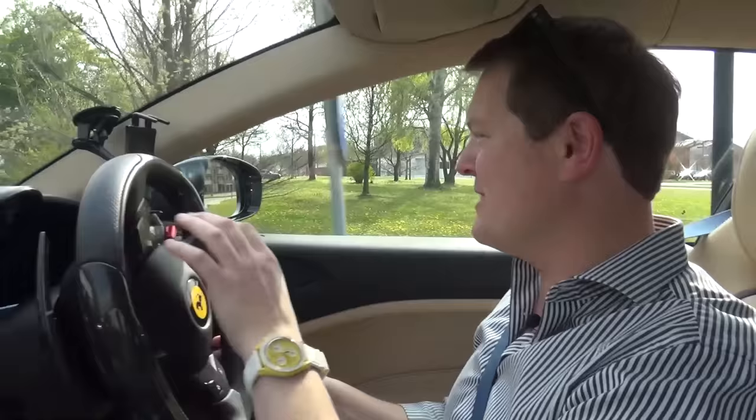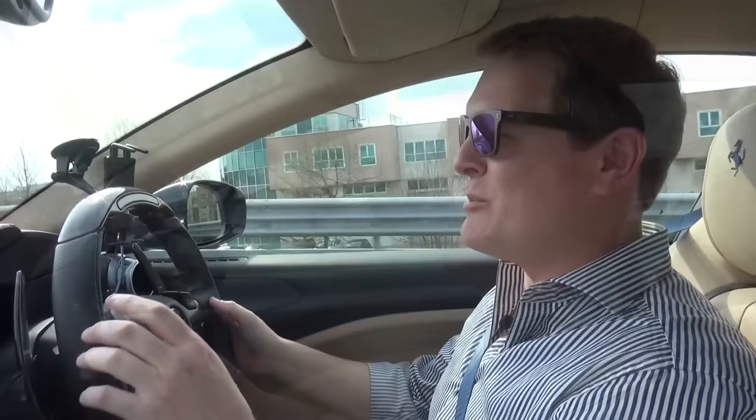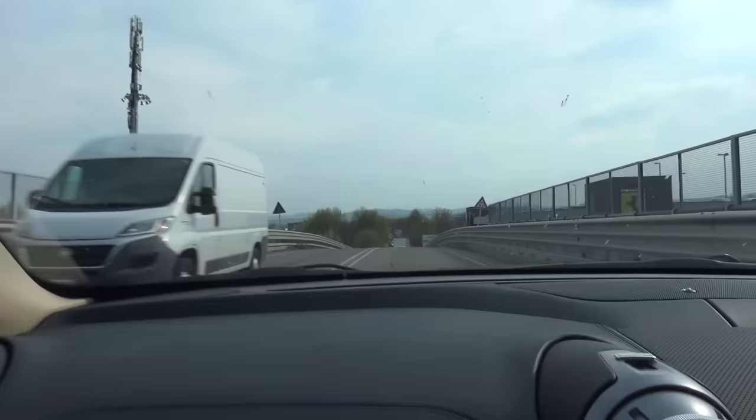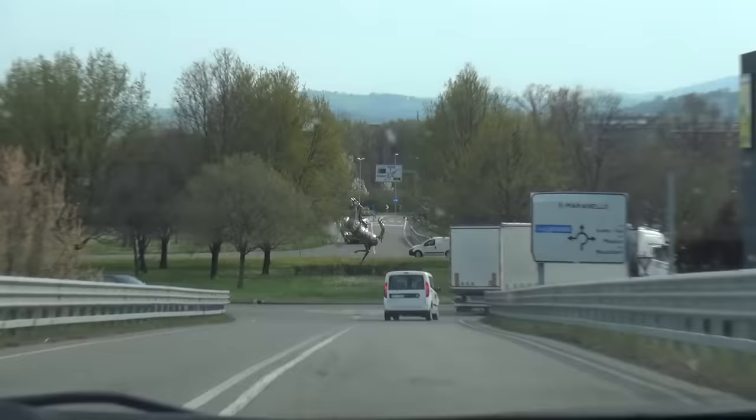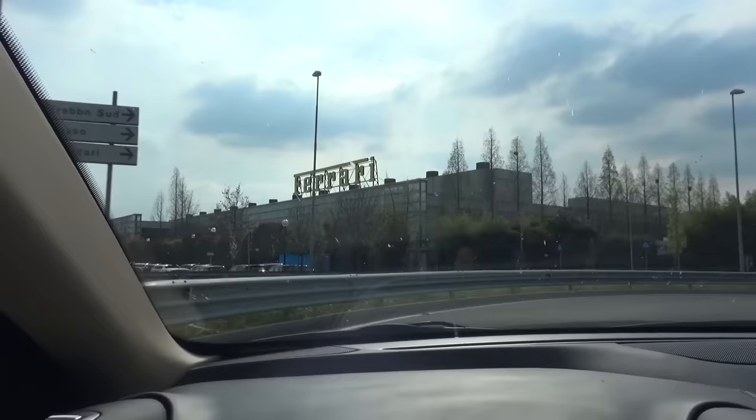Let's head on out, and just even a gentle acceleration in here — what a noise! Maranello is calling. One of the most awesome things about arriving here in Maranello is that we go over this bridge, and then right in front of us, in the centre of the roundabout, is the Cavallino, the prancing horse, sat right there. And then just to the right of it, you will see the factory. This is where it all happens. This is where cars like this have been built.